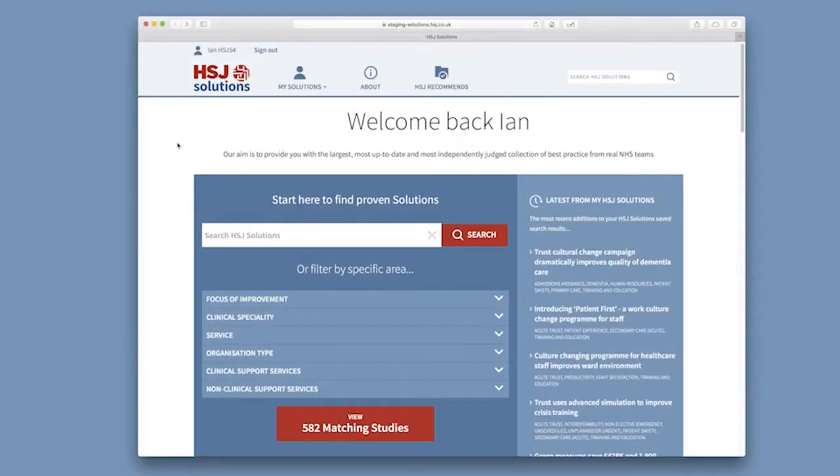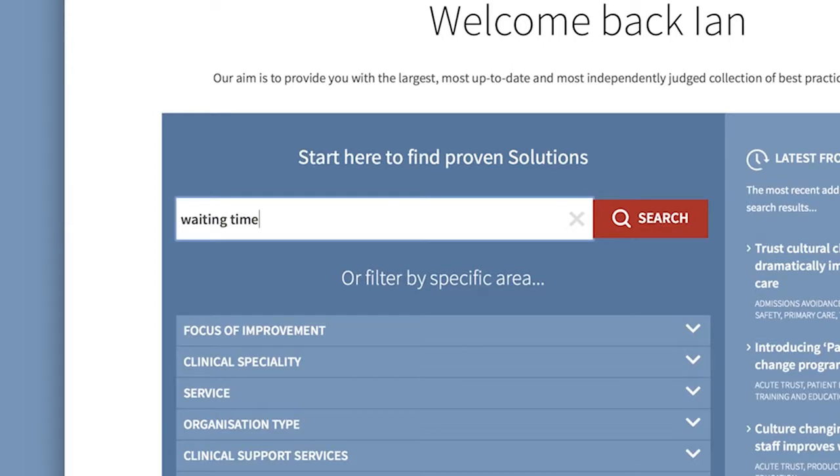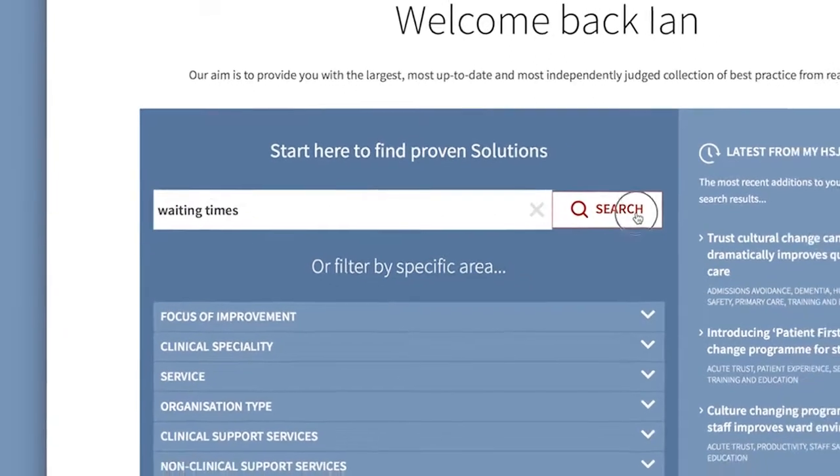We struggle with who else has done what, how have they done it well, what have they achieved through it. And I think what HSJ Solutions is going to be able to do for them is allow them to have a quick glance — is anywhere else doing something on this around the country, have they done it already? Let's not reinvent the wheel.